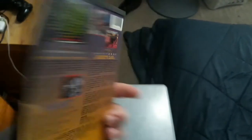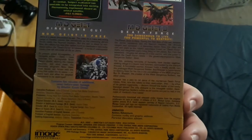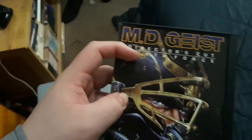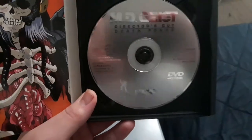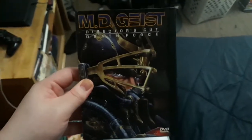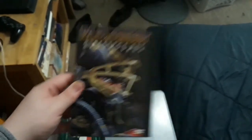The last one from my anime collection is MD Geist: Director's Cut and Death Force Double Feature DVD. Feel free to pause and read the back. I did an anime review on both MD Geist OVA and Death Force on my most recent anime review. This is the US Manga Corp release — there are only 28 chapters on this double-feature disc. And that's all I have from the anime snapper case collection today.